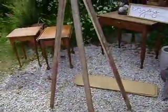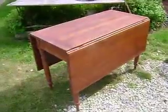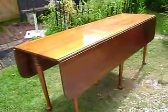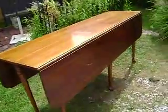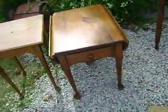I got a transit, a drop leaf table, a very long drop leaf table, and a little small drop leaf table.